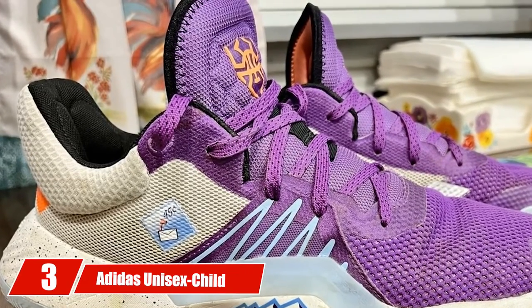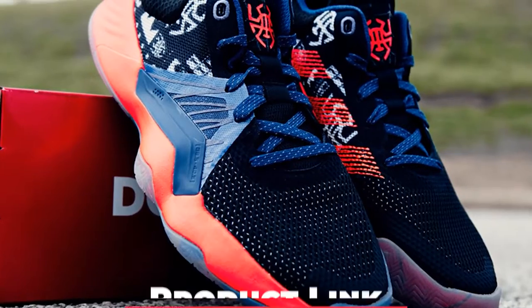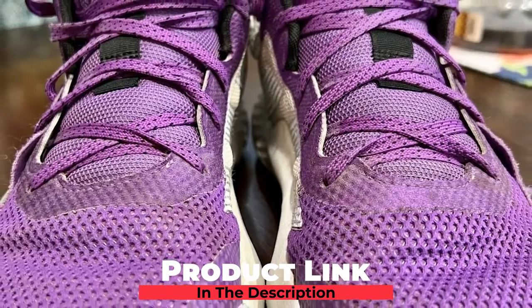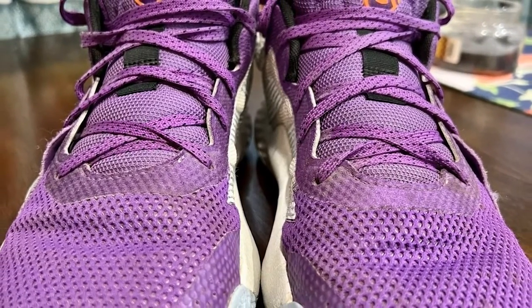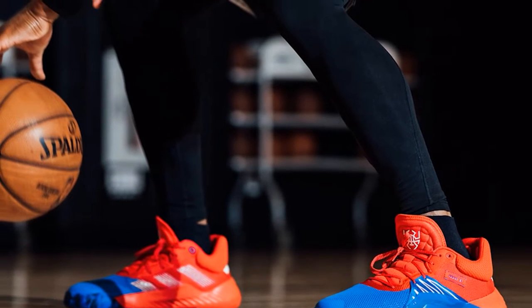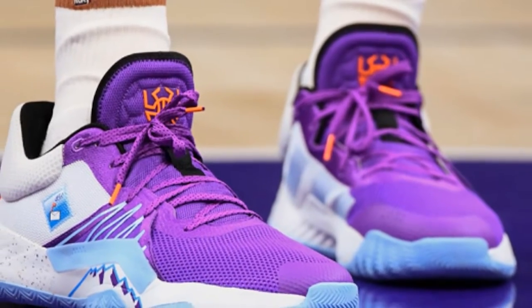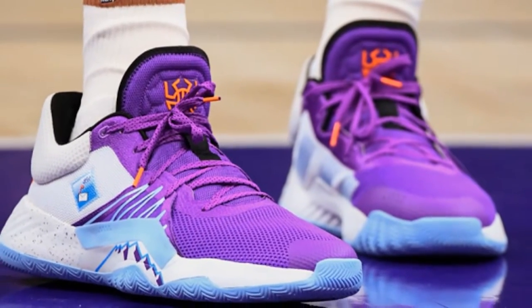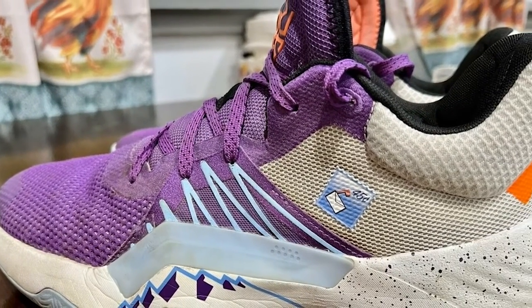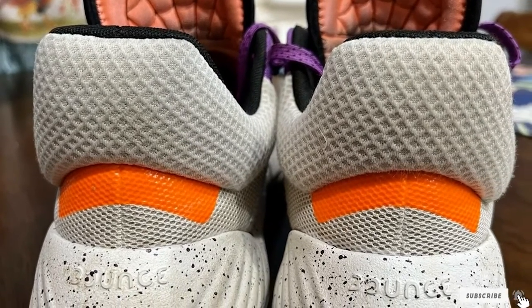The number three position is held by Adidas Unisex Child D.O.N. Issue #1 Basketball Shoe. These are the best for 8-year-old girls since they are lightweight. They highly enhance comfort and flexibility with the bounce cushioning feature that they have. They have fantastic treads, but traction is not that good, so lateral movements cannot be aided on the floor. One customer expected a little more cushion on the insole, but luckily she did not have to return them because her daughter seemed to like them. These solid youth basketball shoes have a synthetic sole that can allow them to last a long time regardless of the surface you tread.